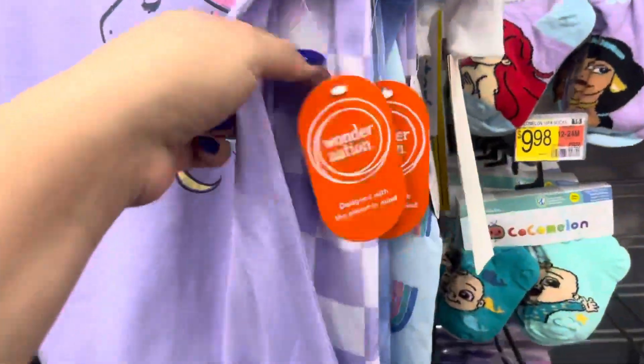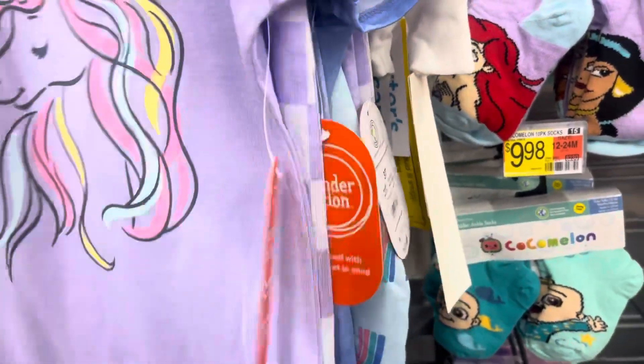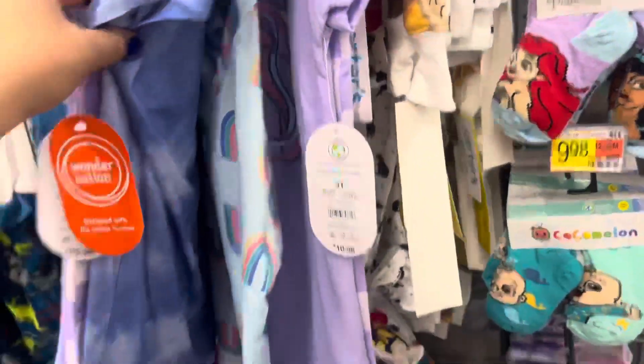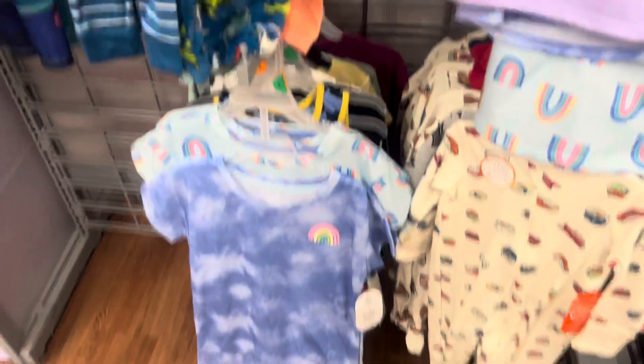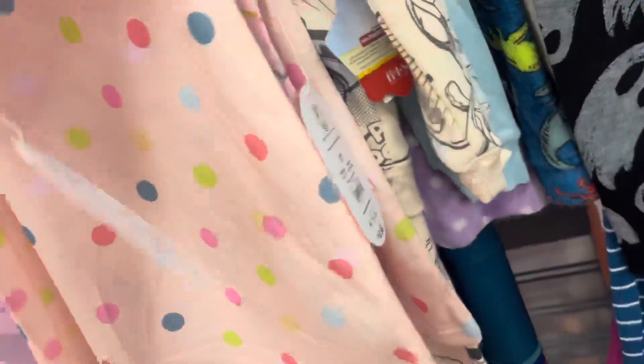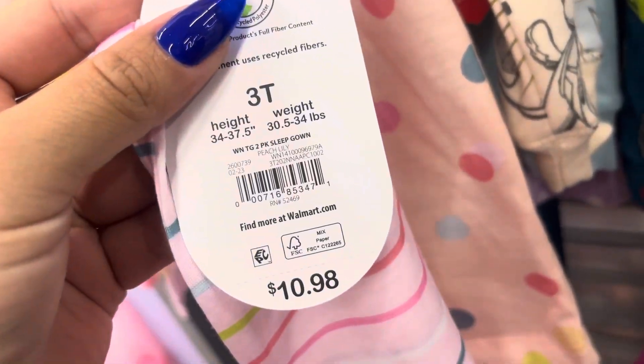Keep your eyes open for these gowns right here — these are scanning to only three dollars and it does come with two of them. They were eleven dollars; it's for toddlers. They have more down here, and I also saw this one over here — this one is also going to be only three dollars. I am going to scan them all to show you, but here's the barcode to this one.